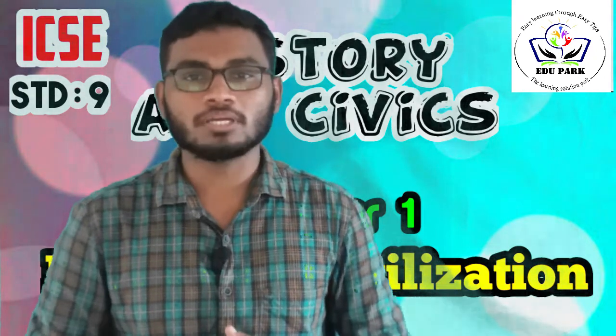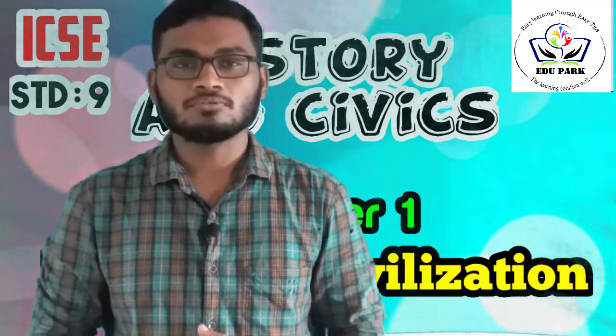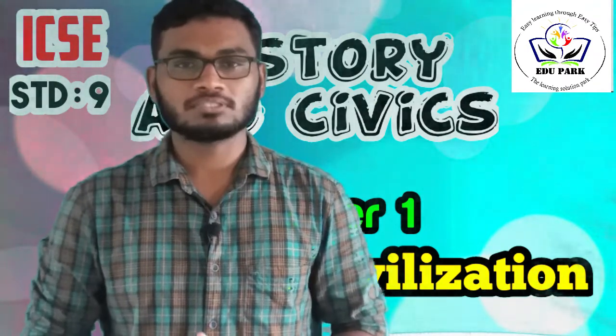Hi guys, welcome to H2Path. We are discussing the first chapter of European Civilization. In the last video, we discussed an introduction about civilization and we started to discuss the historical sources of European Civilization.